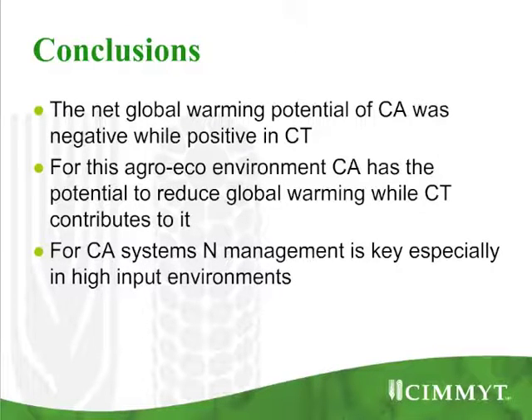The conclusion of where we are with the research is that the net global warming potential of CA in this particular agroecological environment was negative, while the one for conventional tillage was positive. For this agroecological environment, CA has the potential to reduce global warming, while conventional tillage contributes to it. But for CA systems, especially in management systems where nitrogen is over-applied, nitrogen management is key to move the system towards climate change mitigation.